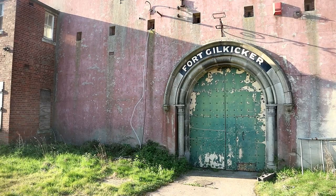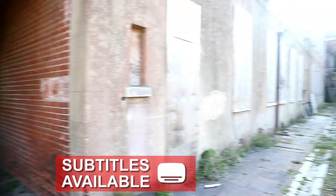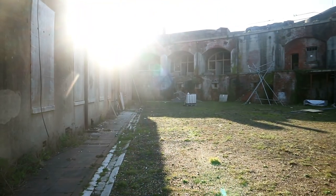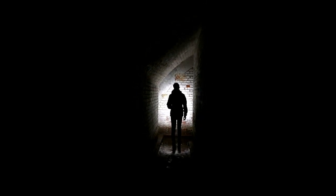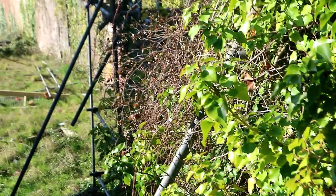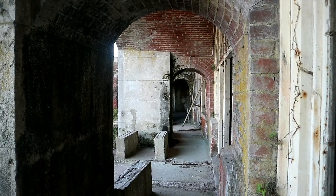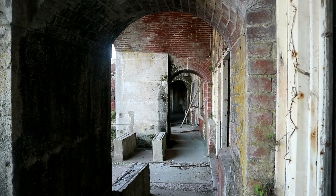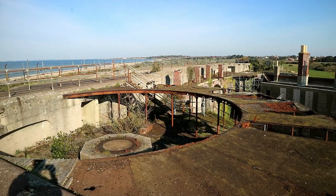Behind the large entrance door to this derelict military fort on the south coast of England is a forgotten ruin of a structure that once protected the country from incoming attacks in the wars. Today, little is left, but the history and effectiveness of the site is the reason we decided to visit on a recent trip. Plus, the fort is next to the sea, so it gives some great panoramic views which is an extra bonus.